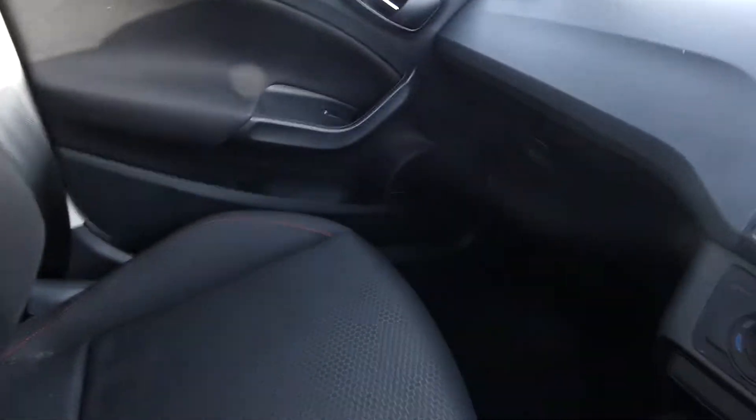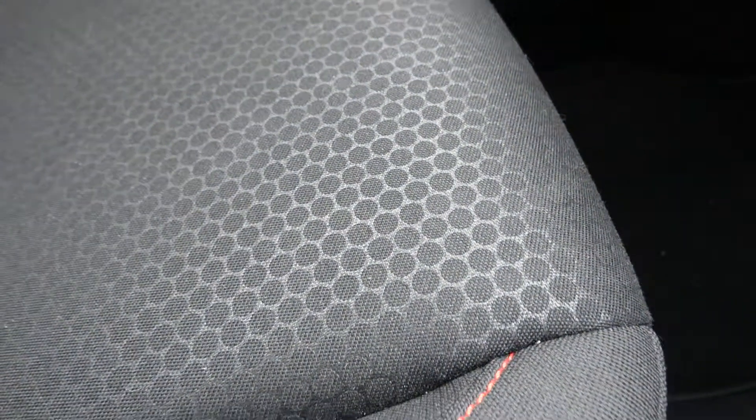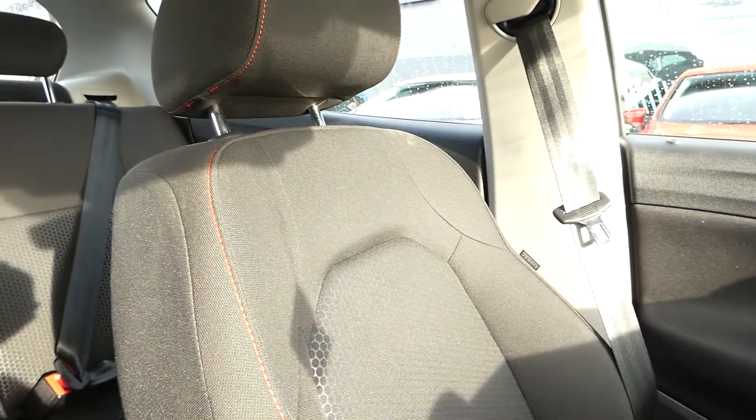The front seat is the same material as the back seat, both in black FR interior. We've got this panel detailing effect on the seat and the red trim is throughout the vehicle.